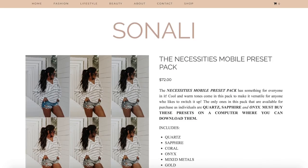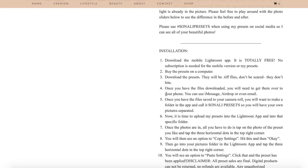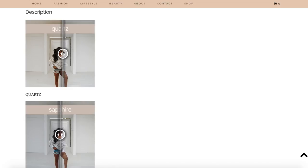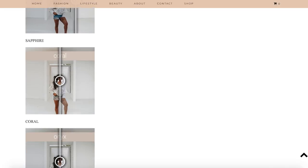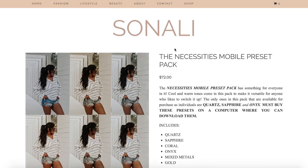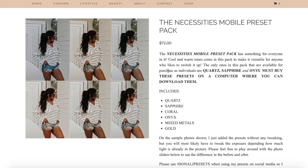When you click on any of the mobile preset packs, you can scroll down and see what it's all about and what it includes. You can read the installation instructions too, but I'm going to show you in this video. In the description you can see slider widgets so you can see exactly what makes the photo different with each preset — Sapphire is definitely more cool-toned than Quartz. Play around with these to see how each preset is different, and then decide if you want a full pack or just one individual.